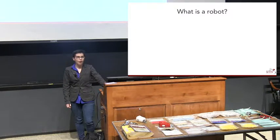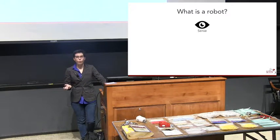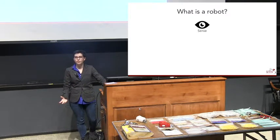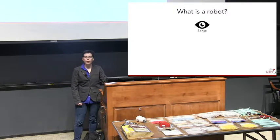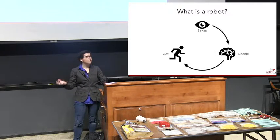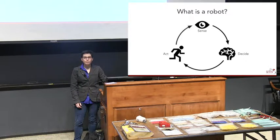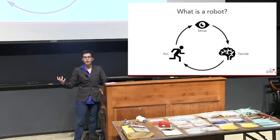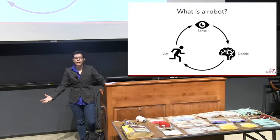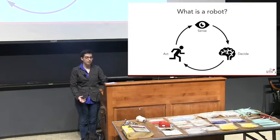So the first question: what is a robot? How do we define a robot before we can say what makes it smart? There are three things that a robot has to do. First, it has to sense its environment — a robot doesn't have to have all five senses like a human, but it needs to sense the world in some way. Second, it has to make some decisions or think. Third, once it makes a decision, it has to actually act and take some action in the physical world. So we need robots to be able to sense, decide, and act.